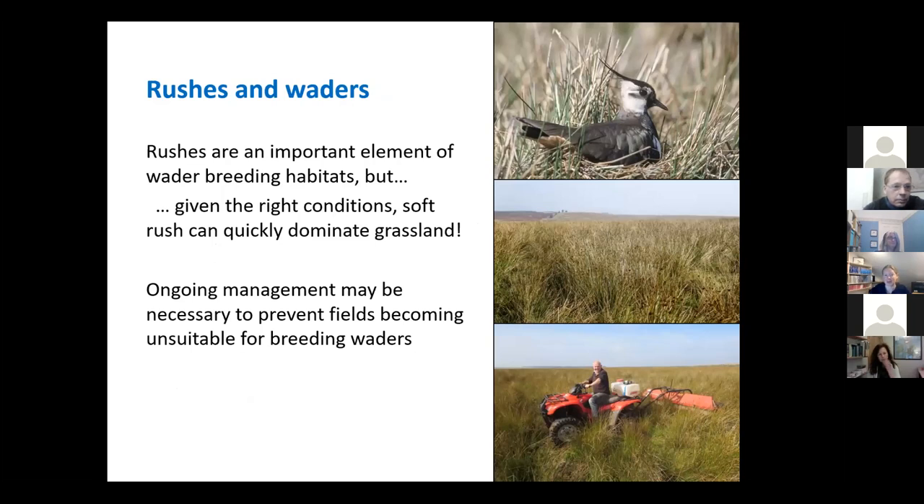It wouldn't be a talk from me without mentioning rush. Rush is a really important element of breeding wader habitat. But given the right conditions, soft rush can quickly dominate grassland and make it not very good for farming, but also not very good for the wading birds. Soft rush is an incredible plant — each of those little seed heads at the top of a soft rush has about 8,000 seeds in it, and they can lie dormant in the soil for 20, 30, 40 or more years. When the ground conditions are right, they'll just pop up all over the place. Ongoing management may be required on some of your fields to stop them becoming dominated by rush, and ideally if you can just maintain a reasonable amount of rush — around 15–20% — by topping and grazing, then brilliant.